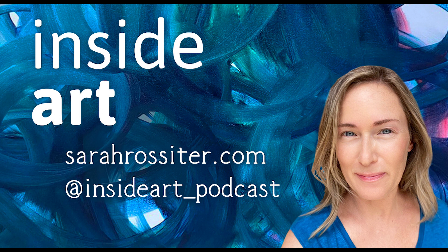Thank you for listening to this episode of Inside Art Podcast. You can connect with me at sarahrossiter.com or at Inside Art Podcast on Instagram.